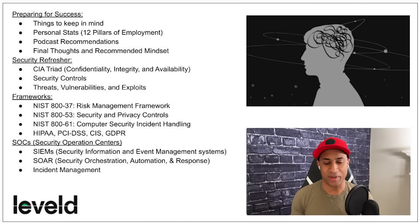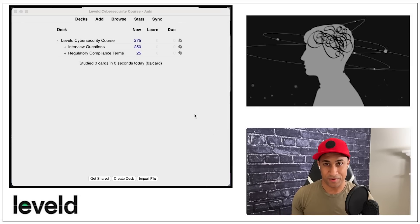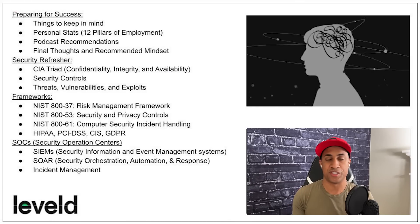In the theory section there's a security refresher — everything in it builds the foundation for the rest of the course. You'll learn about the CIA triad, security controls, threats, vulnerabilities, exploits, and risk. In every section there are practice interview questions. The course also includes its own Anki deck with 250 practice interview questions based on both the theory and lab sections. You learn something, do it in the labs, and then review interview questions on that topic over time.